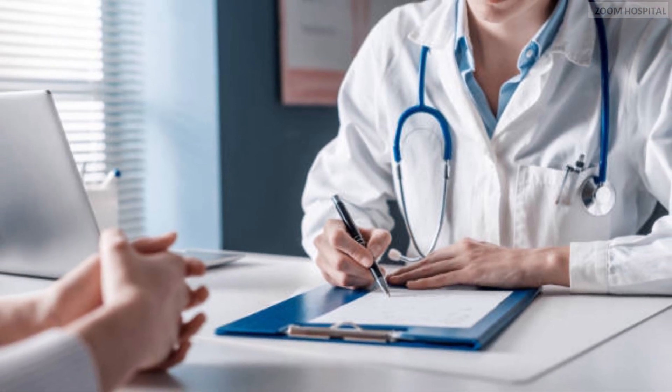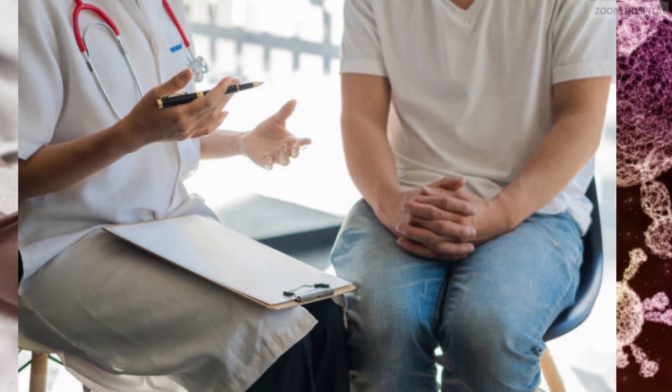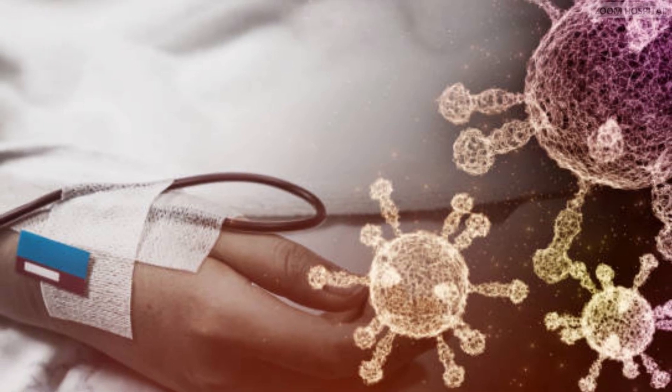Today, the Berlin patient is joined by the London, New York, City of Hope, and Dusseldorf patients, who all had variations of the cells without the CCR5 stem cell transplant procedure. They have all been declared HIV-free.